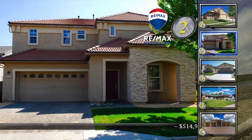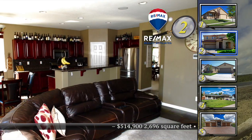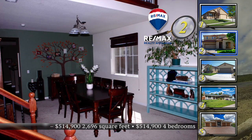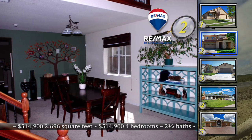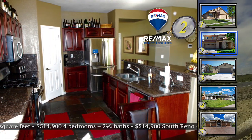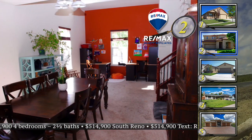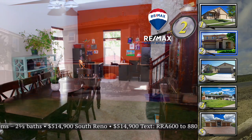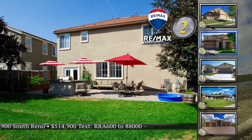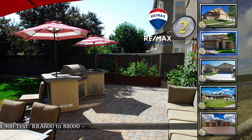Home number two in Curti Ranch features an open floor plan, a loft, with a beautiful backyard — perfect if you are looking to move to South Reno. It's a four-bedroom, two-and-a-half bath home with lots of nice touches. The family room has a built-in entertainment center with surround sound speakers. The kitchen has granite counters, cherry cabinets, and stainless appliances. Out back, the nice-sized yard has a paver patio, built-in barbecue, and some garden boxes. This 2,696 square foot home has an asking price of $514,900.